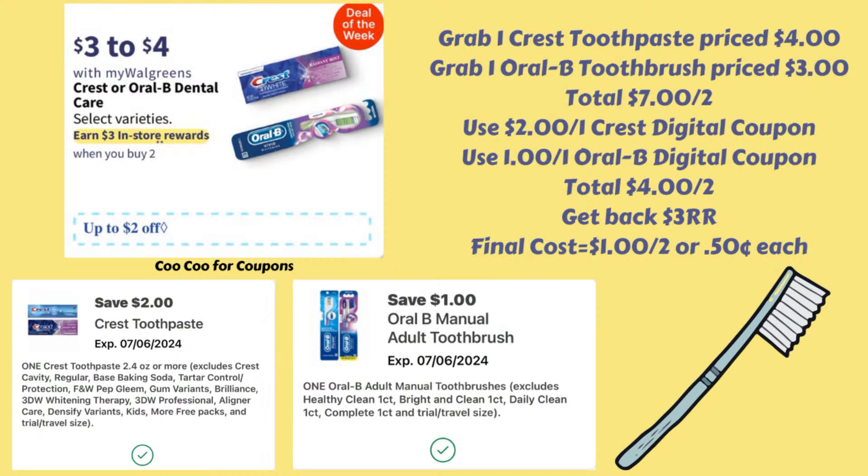Next up we have a deal on the Crest or Oral-B dental care. The ones priced three to four dollars are going to be buy two and earn a $3 register reward. Normally I would suggest picking up one $3 Crest toothpaste and one $3 Oral-B toothbrush for a total of six dollars.